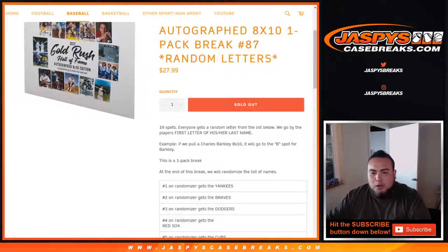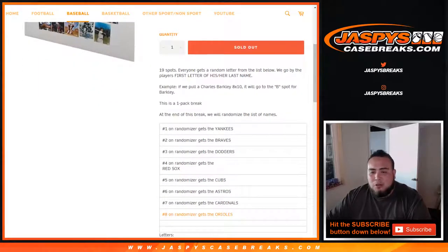So first we'll open up the 1-pack 8x10 break. And of course everybody gets a random letter from the list below. We go by a player's first letter of his or her last name. So as an example, Charles Barkley 8x10 — it'll go to the B spot for Barkley. Then at the end of the break, in a separate randomizer, we're going to randomize the list of customer names only.